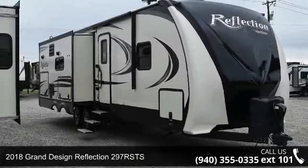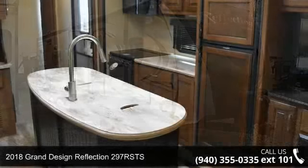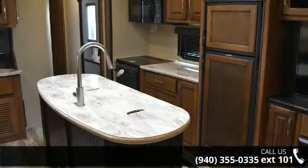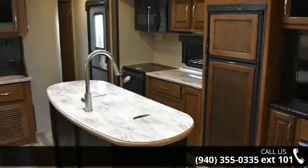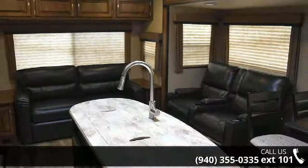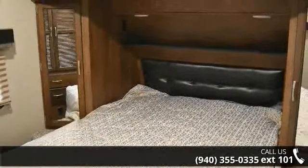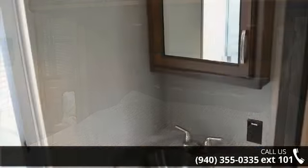Start planning your next trip in this 2018 Grand Design Reflection 297 RSTS. Whether you are planning on vacationing, adventuring, or just relaxing, this travel trailer does it all. This unit is perfect for those looking to maximize fuel efficiency but maintain all of the conveniences of a well-appointed, feature-packed RV.